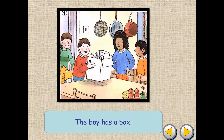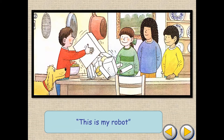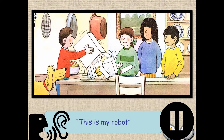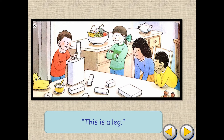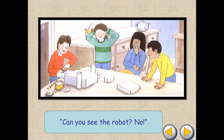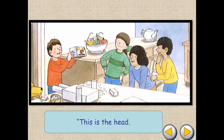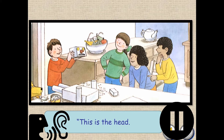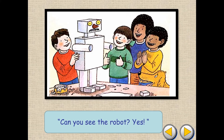Let's read a book. The boy has a box. This is my robot. This is a leg. This is an arm. Can you see the robot? No. This is the head. Can you see the robot? Yes.